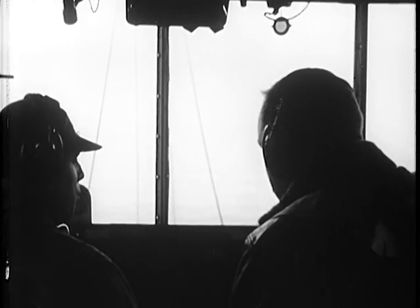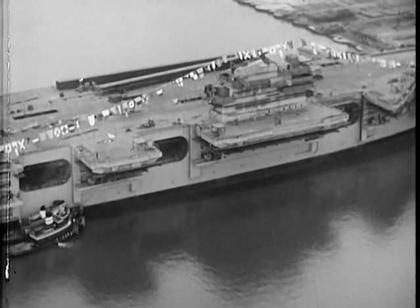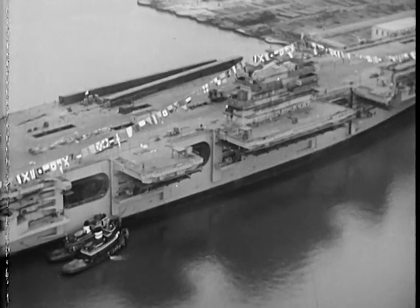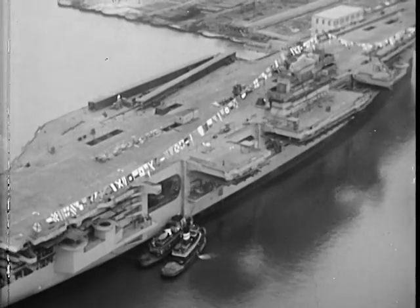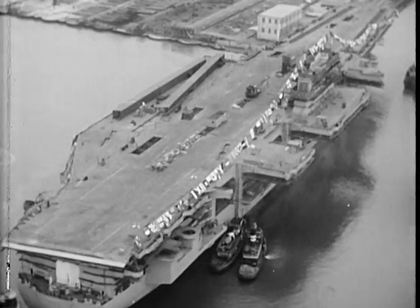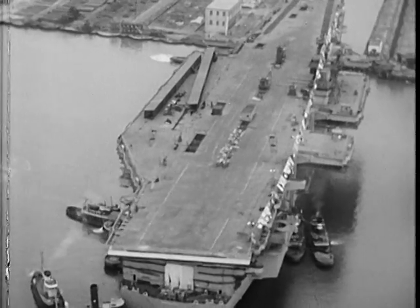Boy, look at the size of those elevators — the builders say each one is as big as two city lots. Jet planes, bigger and heavier jobs, greater ranges, more fuel — guess it all adds up. Suppose it adds up to the reason for the Forrestal. I guess they'll handle those heavy planes in less time than the old carriers handle the lighter ones. Well, she's a beauty, all right.